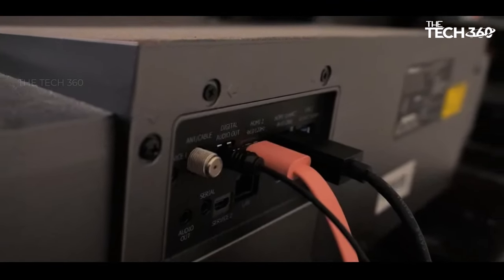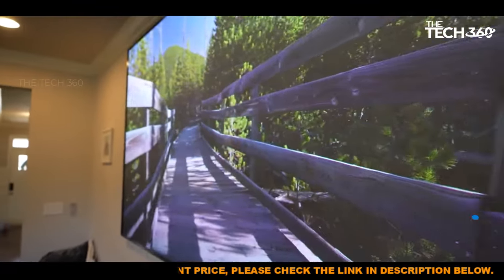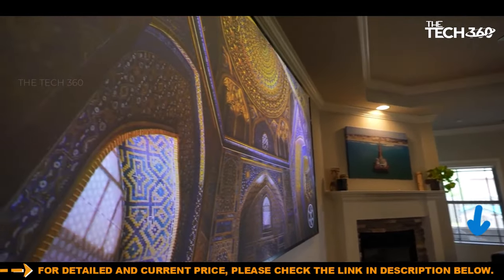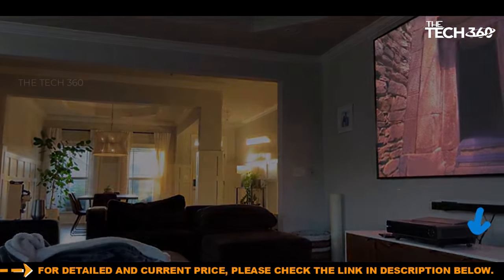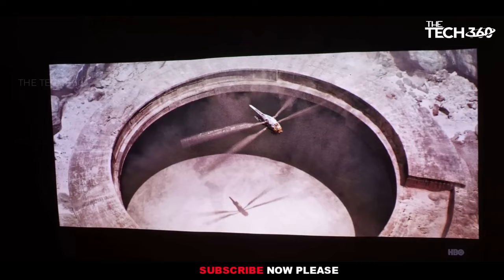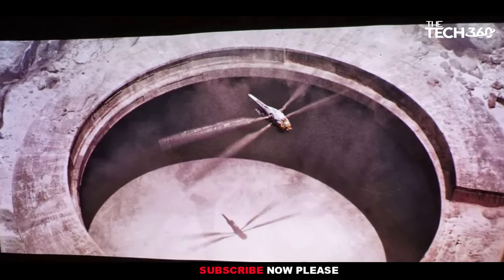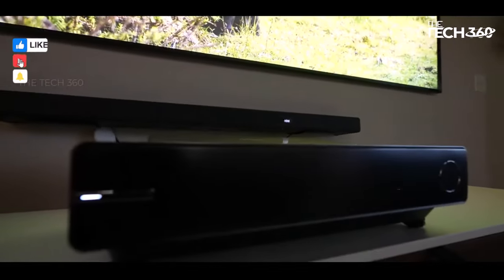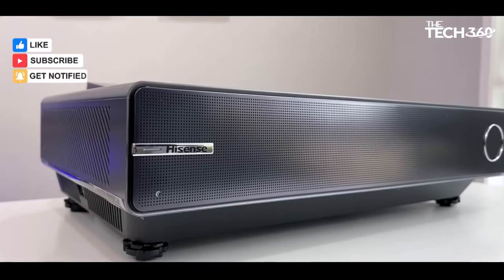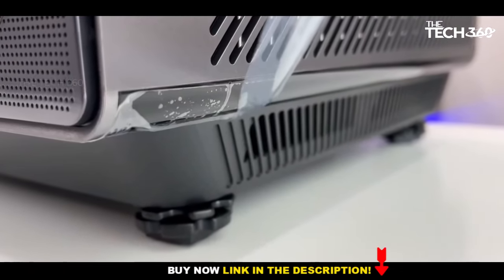The BX1 Pro achieves a commendable balance between vivid visuals and color accuracy. The incorporation of three lasers dedicated to red, green, and blue hues contributes to impressive color reproduction. While the built-in speakers provide basic audio, users may opt for external sound systems for a more immersive cinematic experience. Investing in an ambient light rejecting screen is advisable to ensure optimal performance in various lighting conditions.